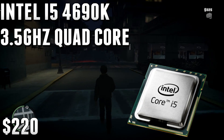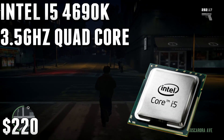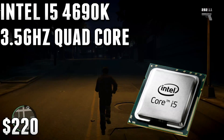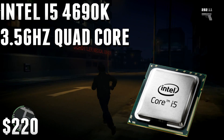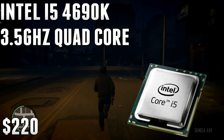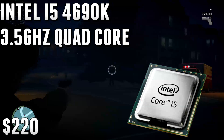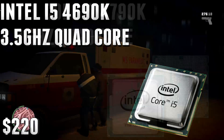This is the CPU to get if you're primarily gaming. It can do video editing, rendering, and live streaming, though not quite as well as the FX 8350 since it's a quad core. The FX 8350 has a slight edge in multi-threaded applications, but the 4690K still performs really well in those tasks. In gaming, especially overclocked, it's an absolute beast. I have a 3570K myself — the Ivy Bridge i5 — overclocked, and it performs like a dream.